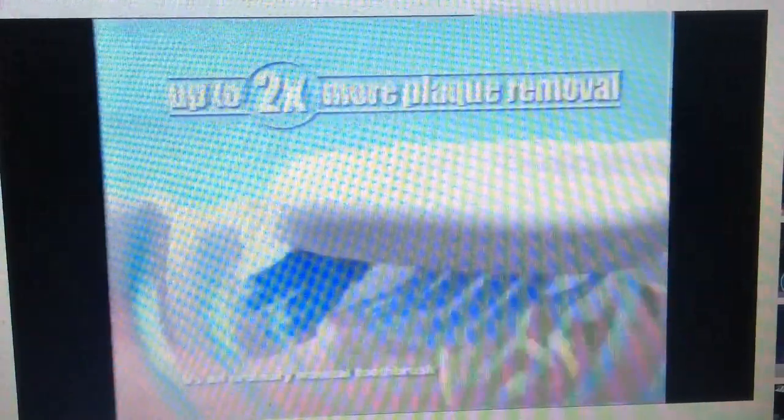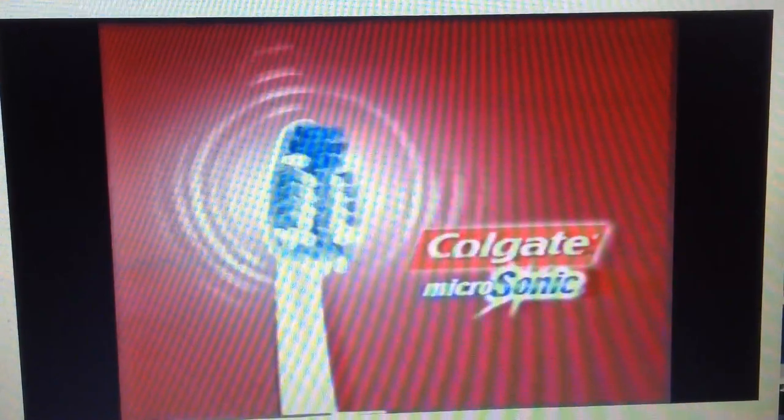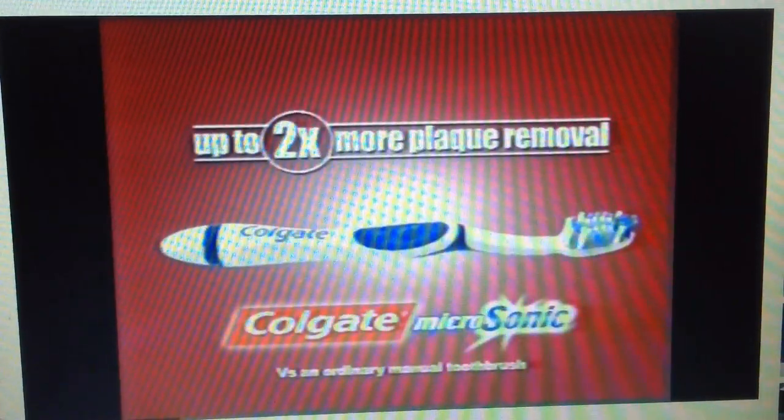It removes up to two times more plaque than an ordinary manual toothbrush. Oh no, sonic power — they're taking over! Colgate Micro Sonic removes up to two times more plaque for a superior clean.